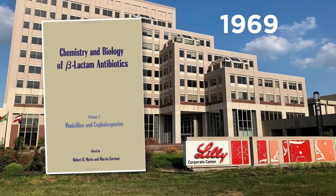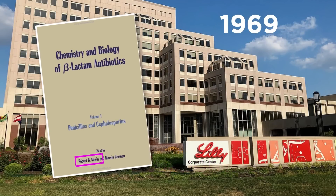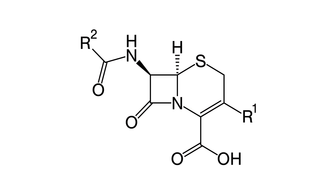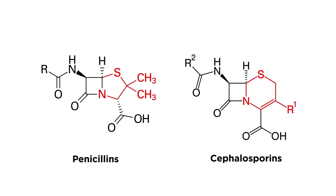In 1969, chemist Robert B. Morin at Eli Lilly solved both problems, cleaving the amide sidechain in a clever way. Noting that Cephalosporins have the same number of carbon atoms as penicillins, he hypothesized a common biosynthetic origin. By finding a way to open the five-membered ring of the penicillin and close it back up to form the six-membered ring of the Cephalosporins, Morin created a huge new field of research.